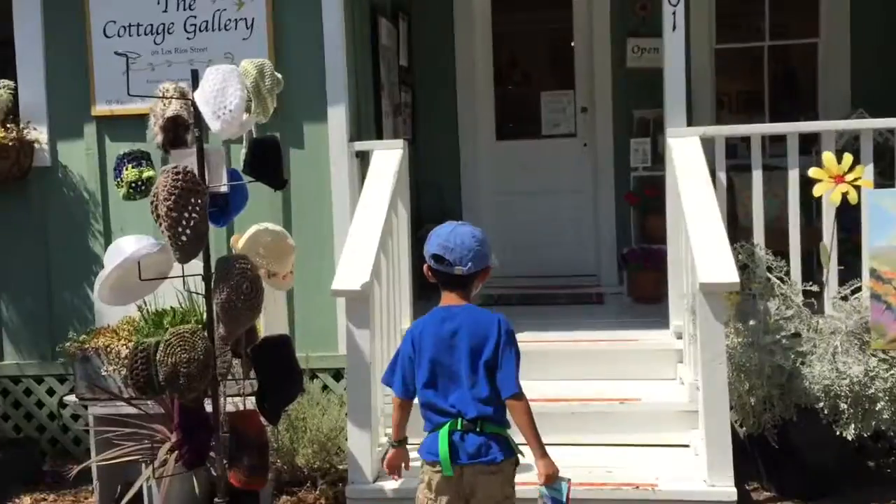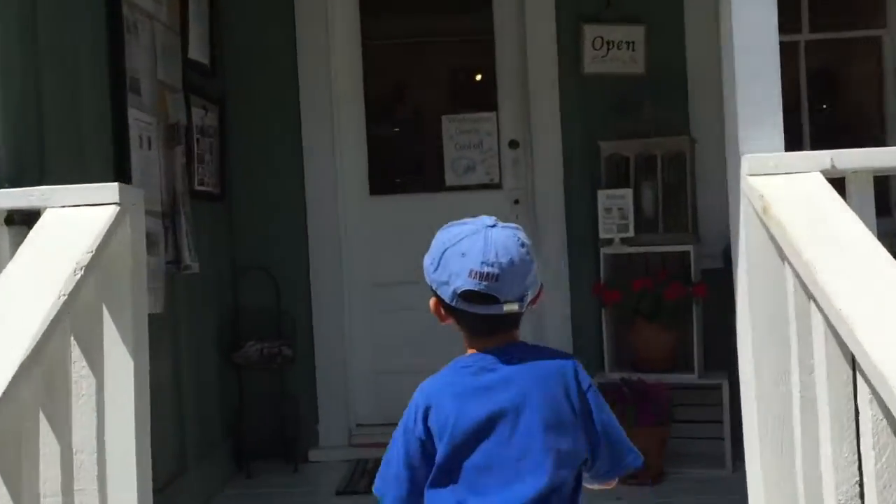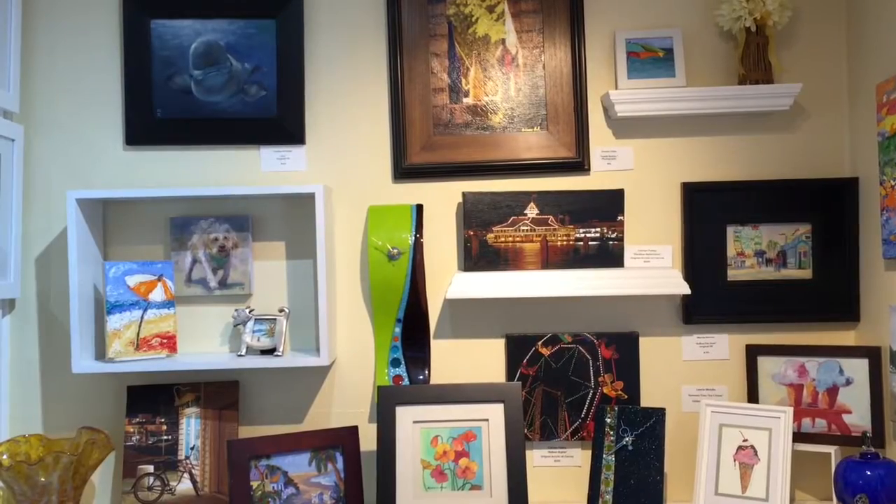We are at the Cottage Gallery. This place has wares by more than 30 local artists and exhibits that rotate bi-monthly.